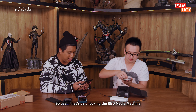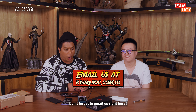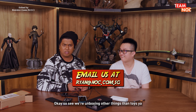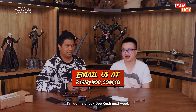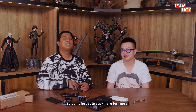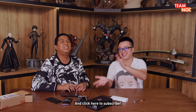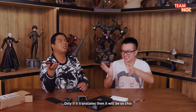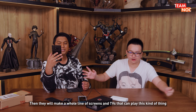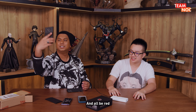So yeah, that's us unboxing the RED Media Machine. If you want us to unbox your stuff, don't forget to email us. We can unbox anything other than toys. I'm going to unbox the couch next week. Don't forget to click here for more and click here to subscribe. If only the holographic content translated to other formats, then all our Instagram stories would be so chill. Then they'd make a whole line of screens and TVs that can play this type of thing, and it'll all be RED.